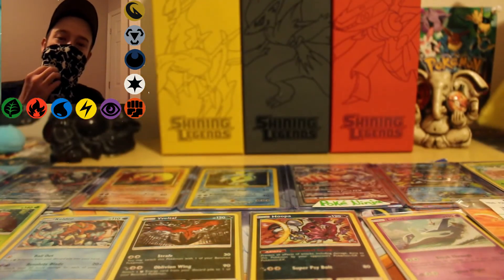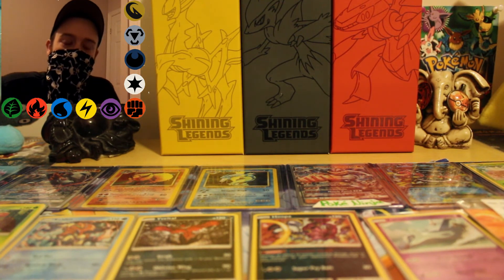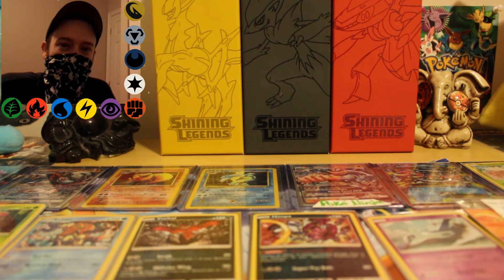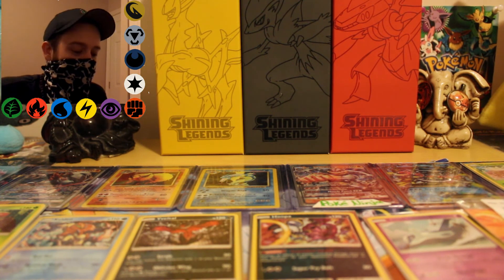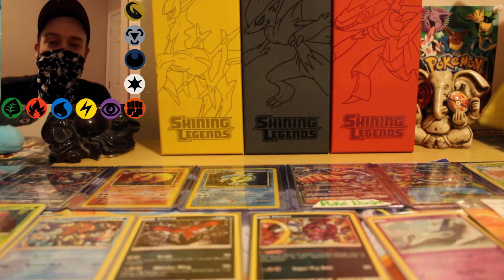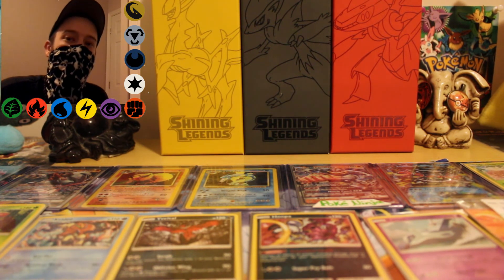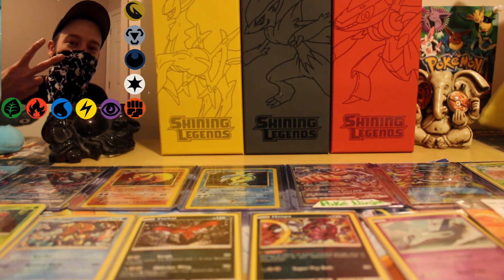Anyways, that's all for today. I think tomorrow I'm gonna be opening like 70, maybe a hundred booster packs online on the TCGO, so check that out too — it's gonna be sweet. And I'll also be doing another giveaway with that, cause I still have a current giveaway going on. So yeah, that's about it — peace out Ninja Squad, PokeNinja out.